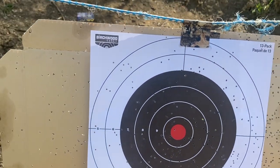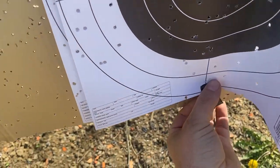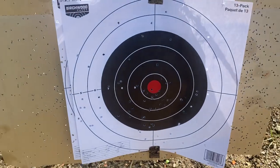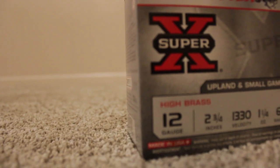Generally for hunting purposes, you will mostly be using improved cylinder with number 7.5 shot, which is good for rabbits. A modified with 7.5 shot is good for doves and pheasants. A full choke is good for squirrels when you're shooting number 6 shot. Extra full is for turkeys, using either 4, 5, or 6 shot.